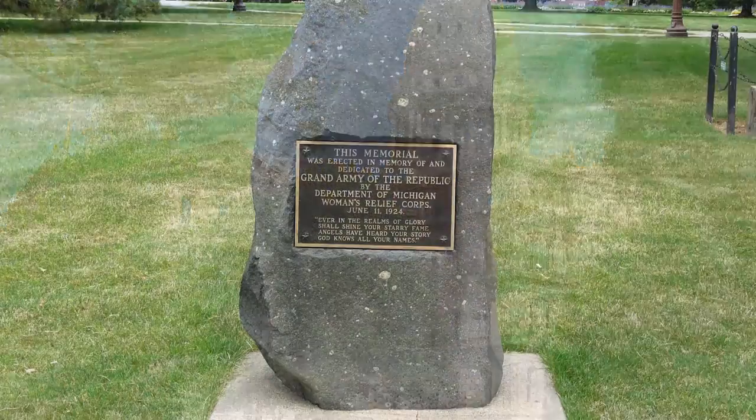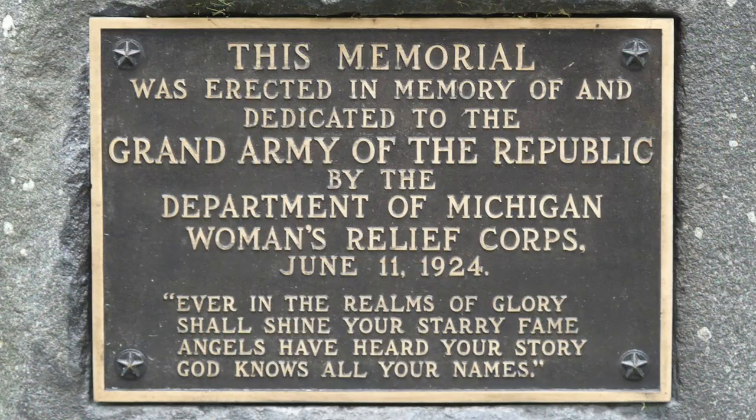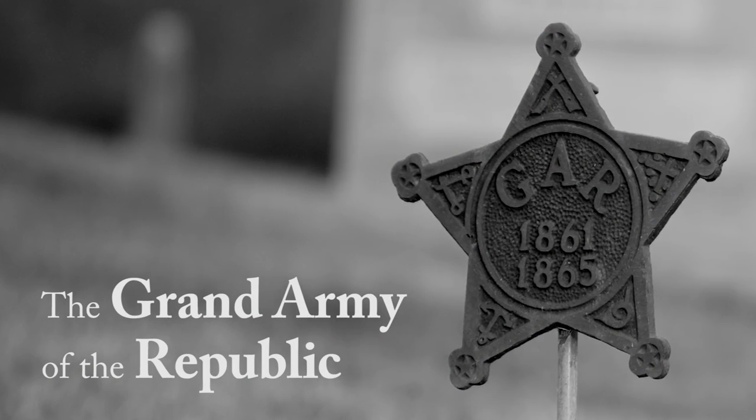Along the south lawn of the capitol stands the Rock of the Grand Army of the Republic. Dedicated in 1924, the memorial stands in honor of the organization that actively served the needs of Civil War veterans.